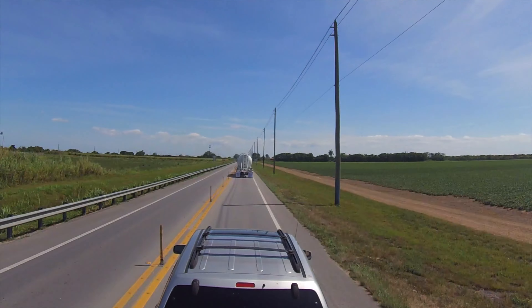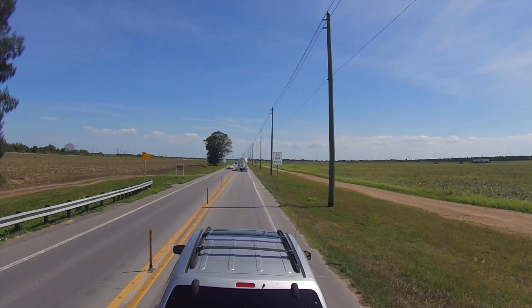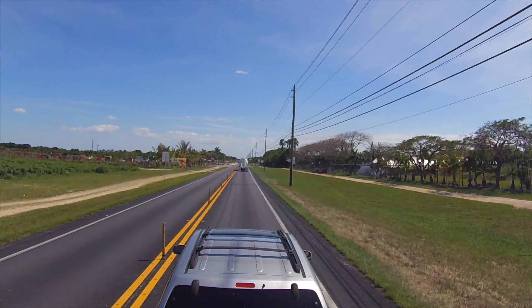Chrome Avenue goes all the way from US27 until it merges with US1 right at Florida City — almost a perfect straight line, north to south. And when they finish the construction sometime in the next decade, it is going to be great.